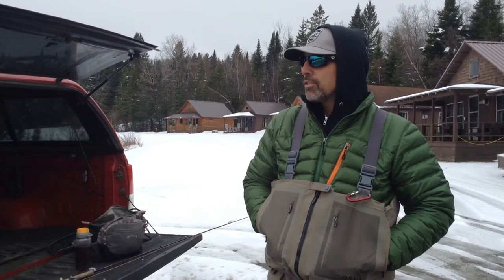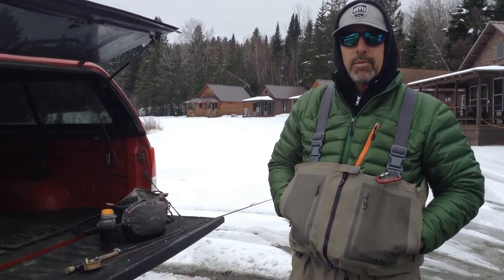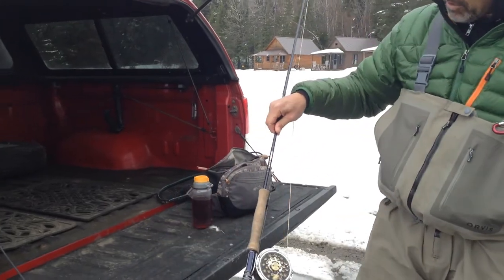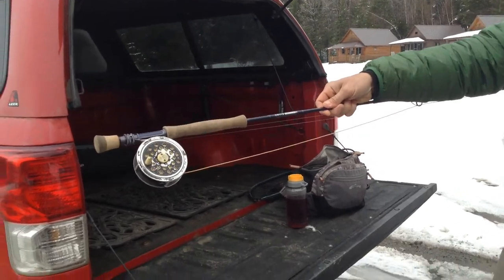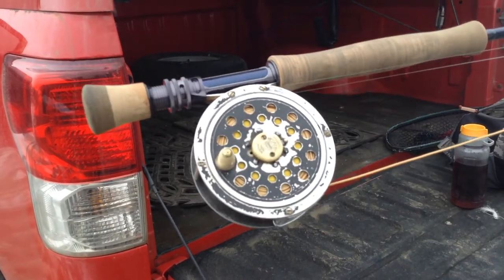It's 37 degrees — it's comfortable enough as long as you're dressed appropriately. This is just the Orvis H2, a couple of years old. And that's my grandfather's Pflueger reel right there. She's still working. That's one I use for steelhead and browns and all that good stuff too.